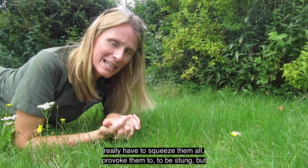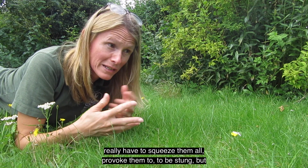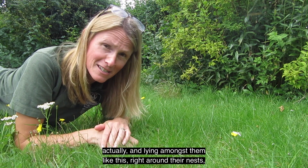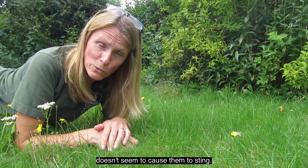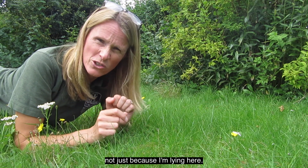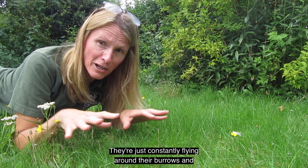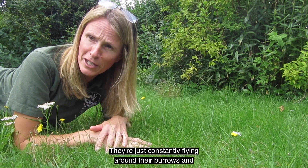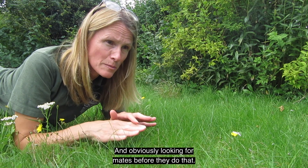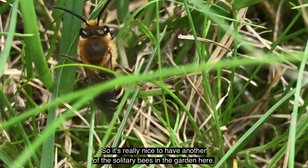As I'm demonstrating, they're not bothering me at all. It's only the females that sting, and you really have to squeeze or provoke them to be stung. Walking and lying amongst them like this, right around their nests, doesn't seem to cause them to sting. They're very busy constantly flying around their burrows, going off to collect food, and looking for mates.